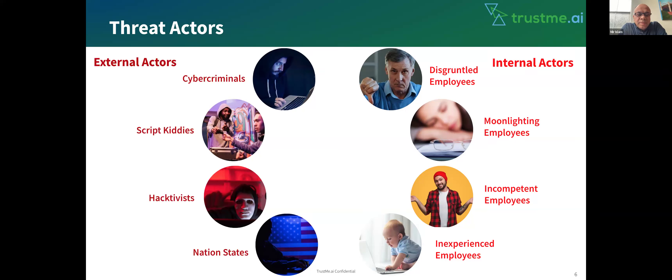Usually, threat actors are two types. External actors are typical cybercriminals who may try to come over the internet and get your data. There are script kiddies who are really curious on how things work, and then they try to download some scripts and hack into systems. Then there are hacktivists and nation states, which operate at a much higher and larger scale with targeted organizations. But you should also be aware of internal actors. Just like external actors, internal actors can be very disruptive — it could be one of your employees, or employees who have been moonlighting and downloading something from other companies. Incompetence also plays a role; if you have a lock on your door but don't lock it, the lock makes no good. Sometimes inexperience also plays a role.